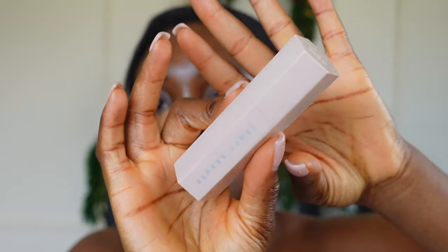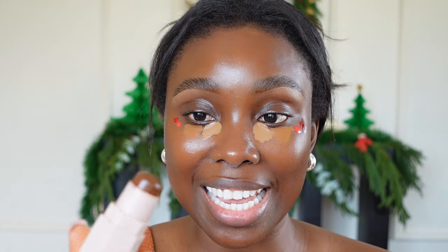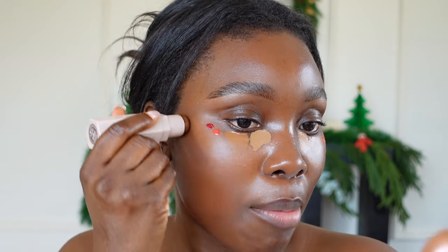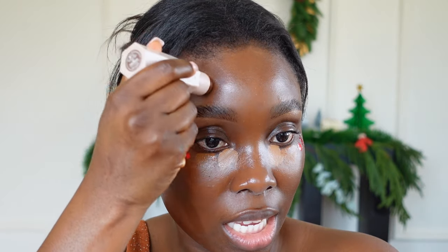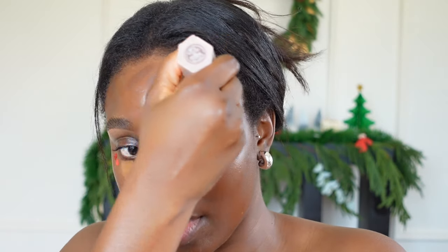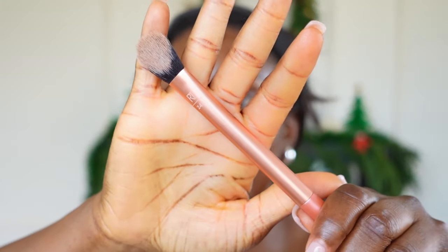Going in with the Danessa Myricks blush in the shade Primary Red — this has become my favorite blush. While I'm letting that sit, I'm now going to do my contouring and bronzer. This is the Fenty Beauty matchstick in the shade Espresso — I am obsessed with it — just basically creating some definition and adding more structure to my face.